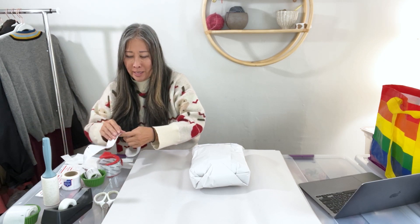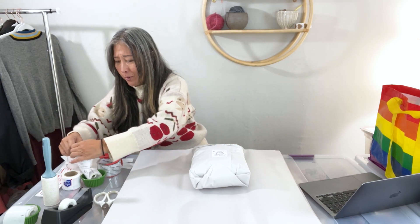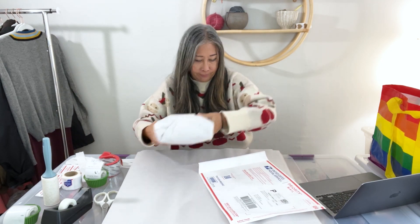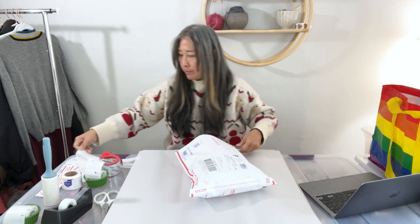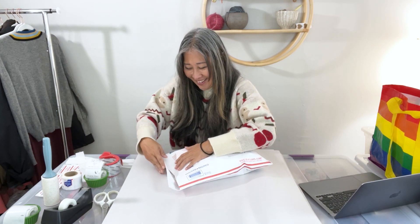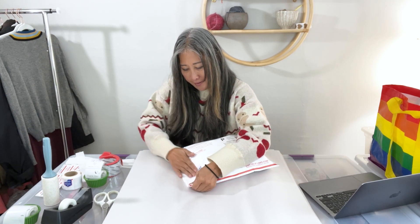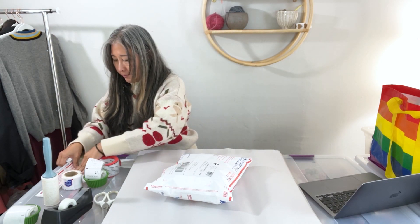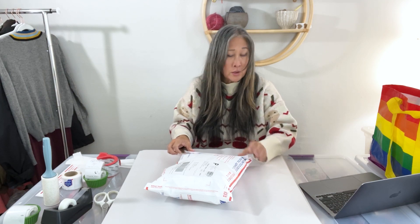This last weekend it just happened to be these really great sweaters — all about the same size, similar cut and style. That's the thing about sourcing at the bins: you get what you get that day. You never know what you're going to find, which can be exciting and occasionally frustrating.